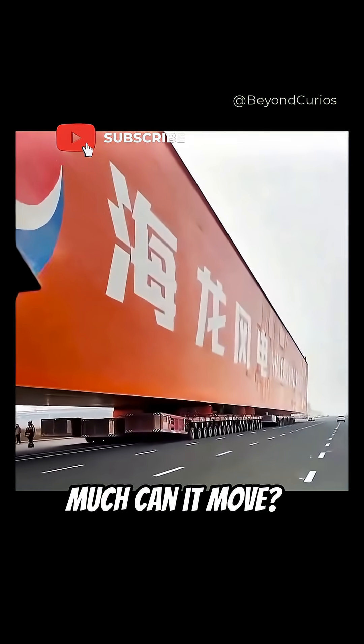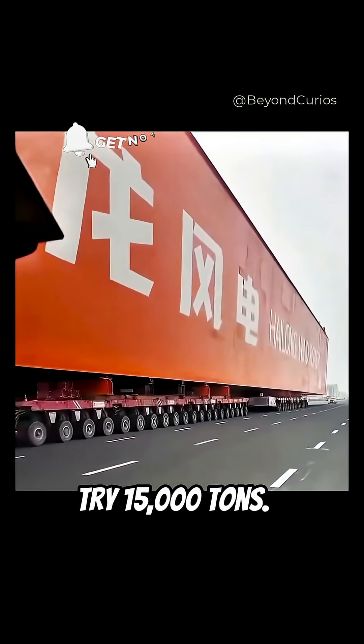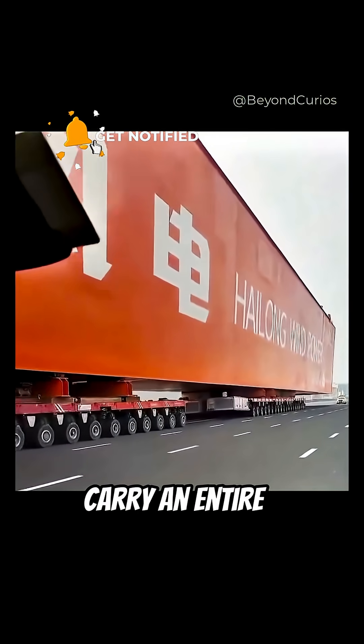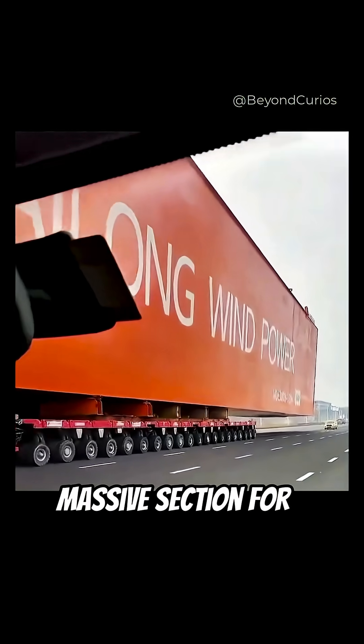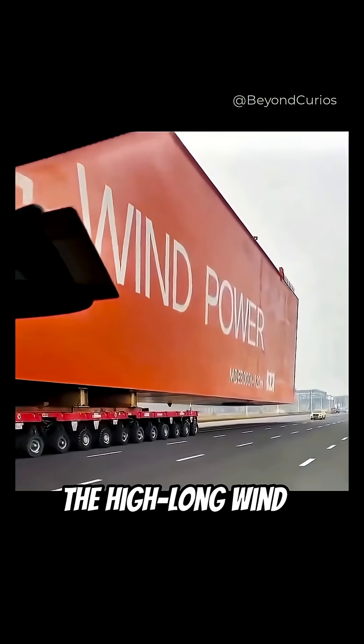It can rotate a 360-degree turn on the spot with millimeter precision. How much can it move? Try 15,000 tons — that's enough to carry an entire warship. Or, like the one shown here, a massive section for the Heilong Wind Power Project.